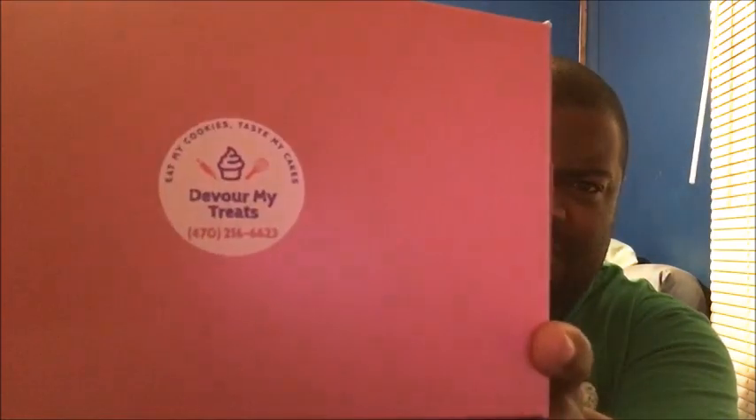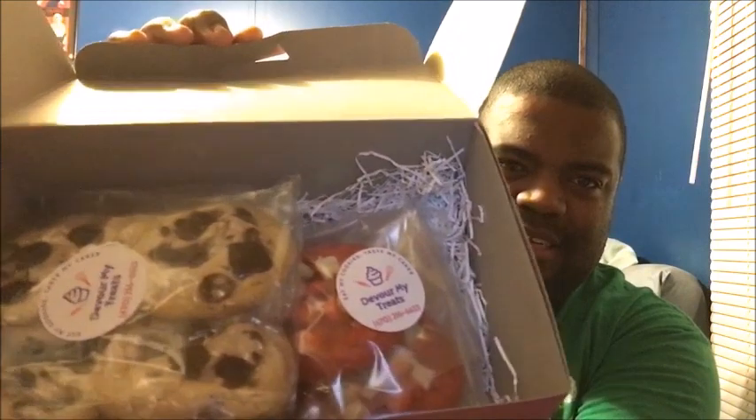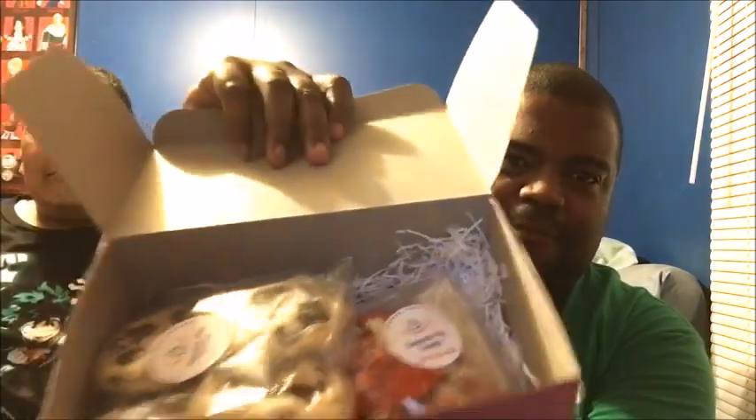We are here to taste test Devour My Treats baked goods by Miss Ray Lawrence. I wanted to show you the box that the treats come in — pink with a nice little sticker, phone number, and very well put together. If you open the box, you'll see the baked goods inside wrapped in plastic, with some little paper on the inside for decoration.